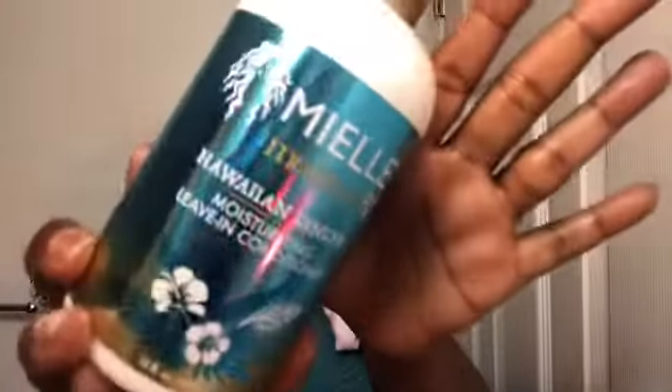I'm going to spray my hair down some more just to make sure it is extra hydrated because part of it is already drying. Now I'm going in with the leave-in conditioner. This is how it squirts out — it seems kind of thick, smells good, very creamy. It goes on very smooth, so I'm going to finish applying this to my entire head and I'll be right back.